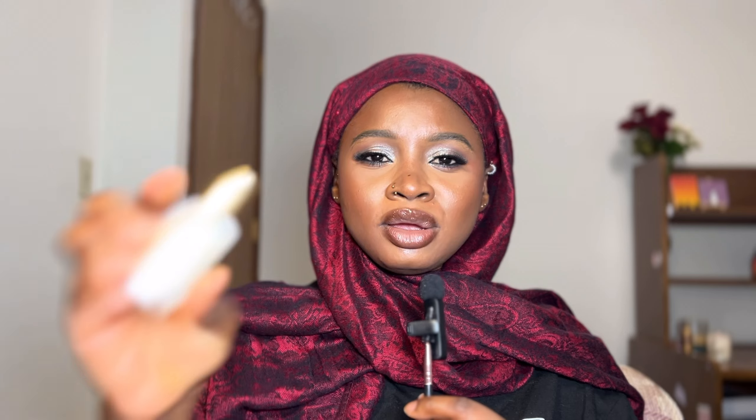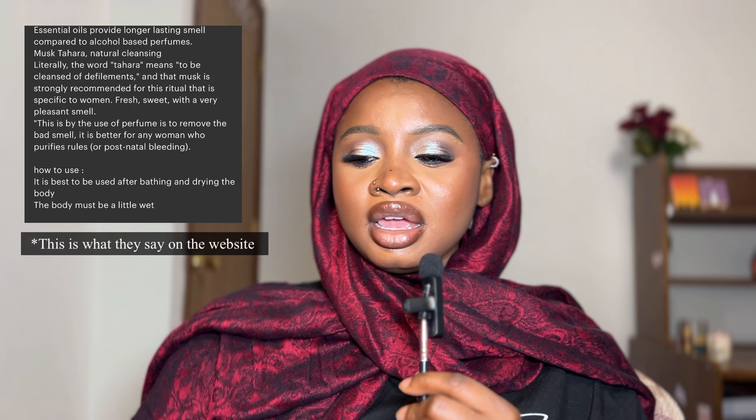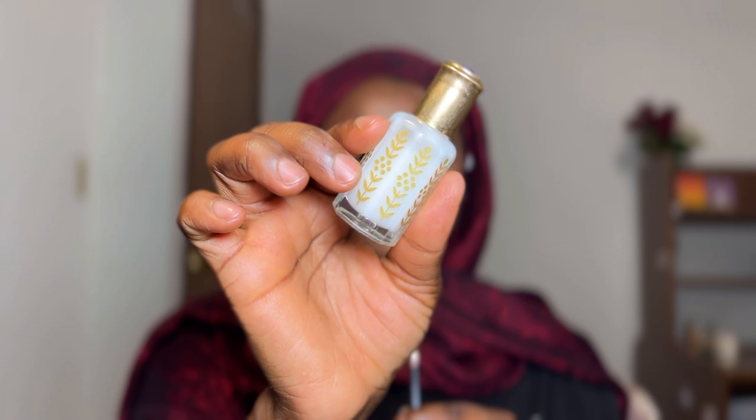What actually sent me searching for Musk Tahara perfume oils was a perfume curator I saw who talked about using the white one specifically as a deodorant for her armpits. I found that very interesting — I'm yet to try it but I should. If you decide to get the full set, that's not a bad idea because it's very affordable and you get a lot of product. I think a lot of people would agree the white one smells the best, as it's most likely the original.